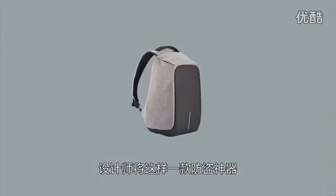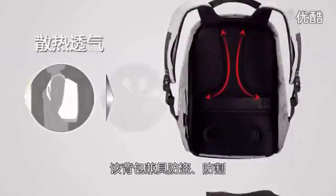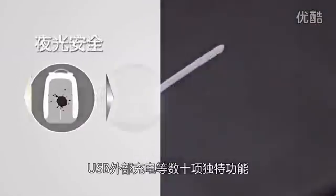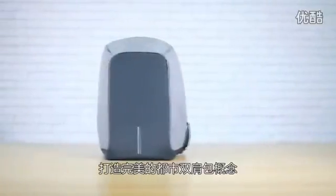As a powerful weapon against thieves, it is named Monmartre. This backpack comes with a dozen of edge-cutting features like anti-theft, cut-proof, water-resistant, weight balance, night security, USB external charging, etc. How thoughtful!